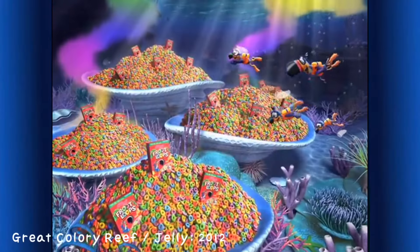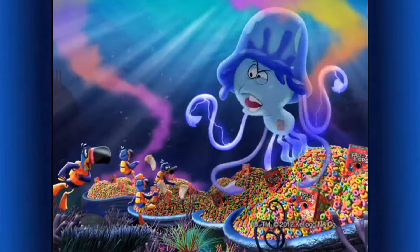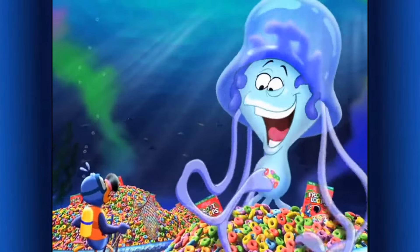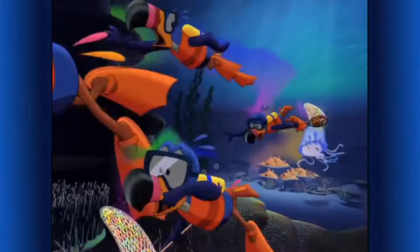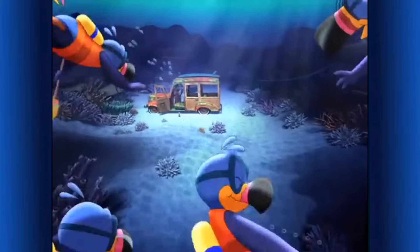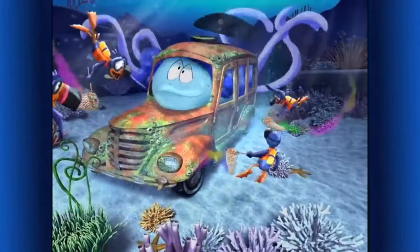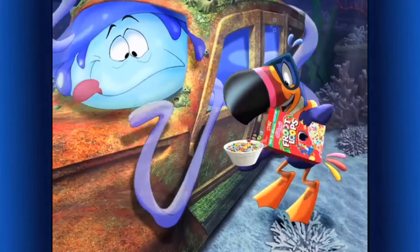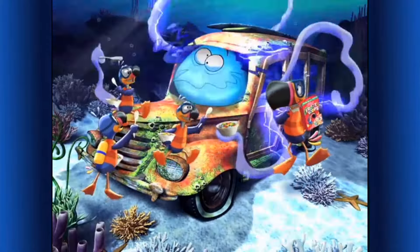Look, boys — the Great Colorly Reef! Back off my delicious Froot Loops — they're only for Jilly's belly! Run — through there! Here, Jilly Jilly! Kellogg's Froot Loops cereal — part of this balanced breakfast. Those flavors can drive you wild! Just follow your nose for the fruity taste that shows!